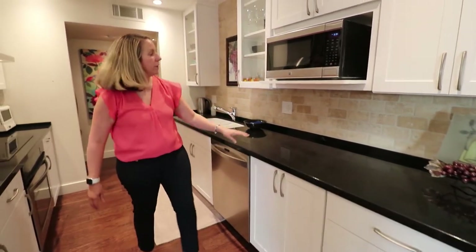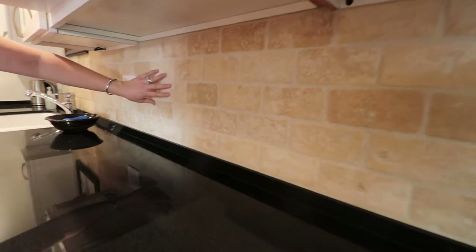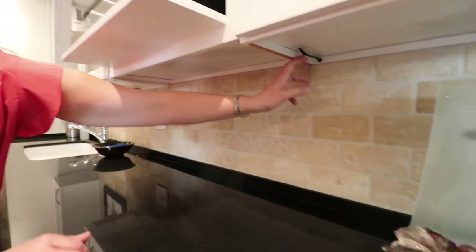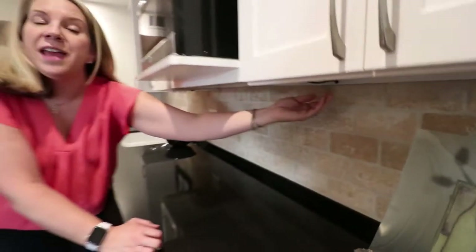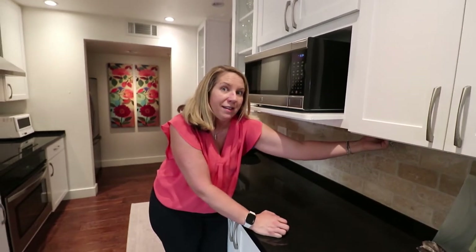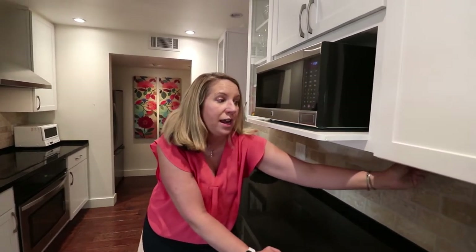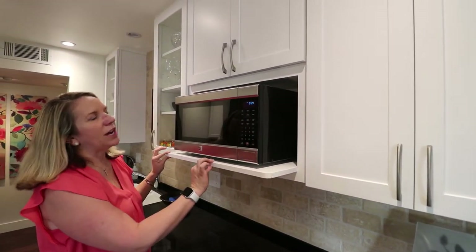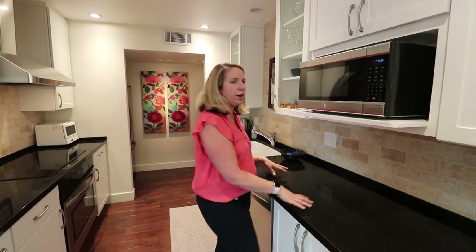There's a tumbled travertine subway tile throughout. Our clients pre-wired it for under-cabinet lighting — they personally didn't want it, but wanted to make sure the next owner had that opportunity. The microwave is a Kenmore Elite, which I love being off the countertop — it really gives you that clean look.